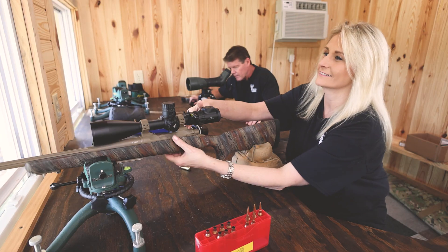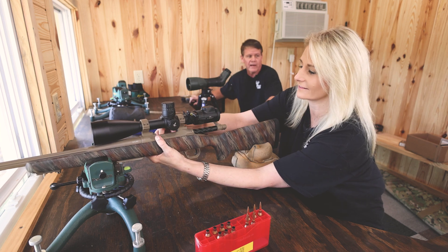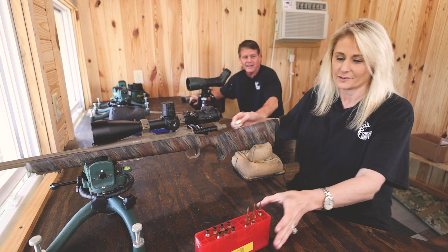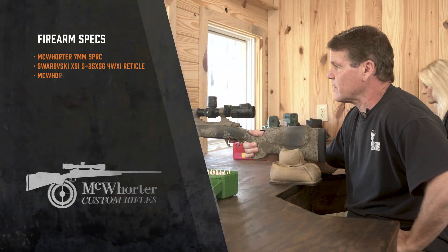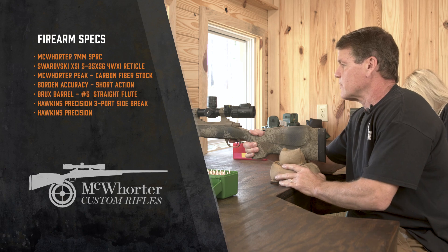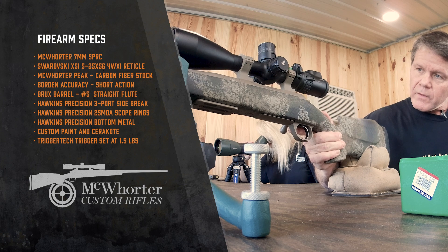Oh yeah. High shoulder — dropped in his tracks. Denise kills another deer bigger than mine, more than likely. So I'm hunting with a 7S PRC — that's a 6.5 PRC necked up to 7mm. This is on our new peak stock, which we really like. It's got a discreet beaver tail fore end, negative cone, a cheek piece, and a real slight toe angle — great for long-range shooting.